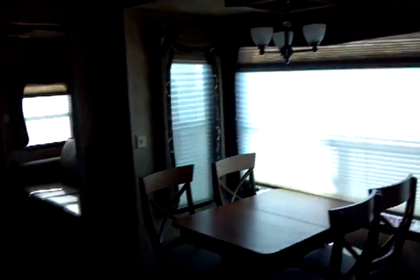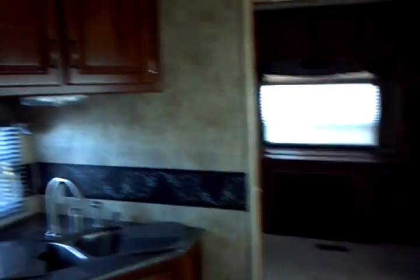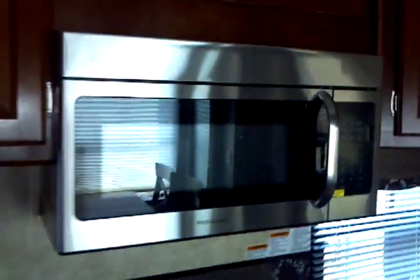That very well concludes things inside this 2012 Keystone Alpine model number 3700RE quad slide. With another reminder that this presentation was brought to you by Terry Fraser's RV Center in Eldridge, Iowa. Thank you.